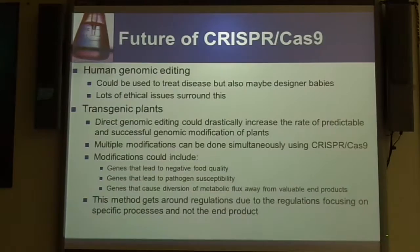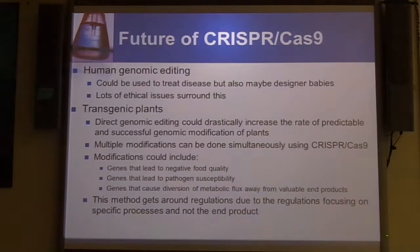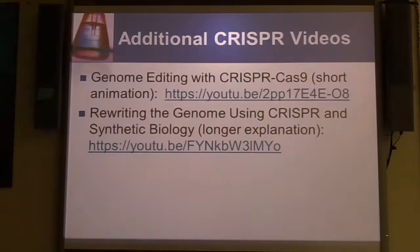One thing noted in the Bortesi paper is that this method gets around a lot of the regulations. In Europe, there's a big regulatory push to prevent GMOs, but the regulations focus on specific processes like TALENs or zinc fingers, and not necessarily on the end product. So this may be a method where modifications can be done without worrying about those regulations. And as we keep growing in our understanding of CRISPR-Cas9, it's very likely that most, if not all, of the off-target effects will disappear.